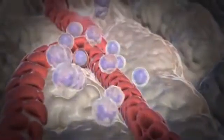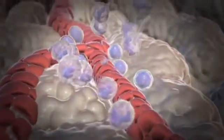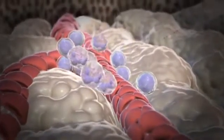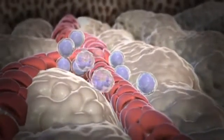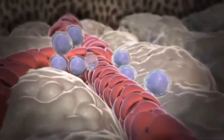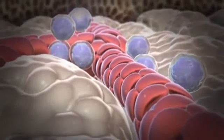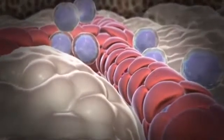Neutrophil development in the bone marrow takes approximately 10 days. Mature neutrophils are released into the blood where they survive for only three to six hours. Because mature neutrophils are so short-lived, the bone marrow constantly produces large numbers of neutrophils to meet the body's needs.